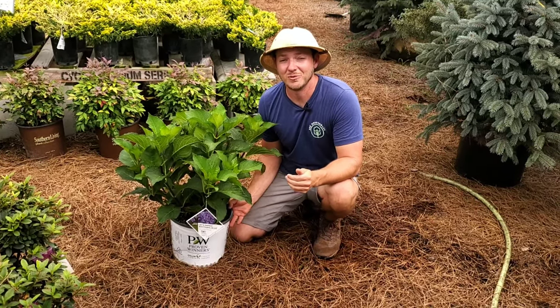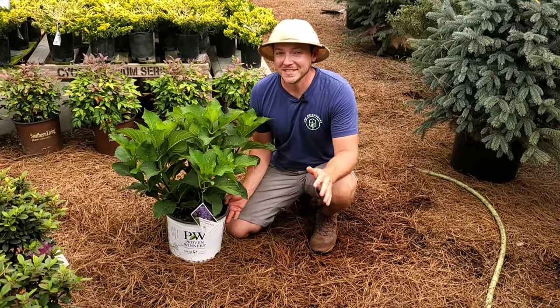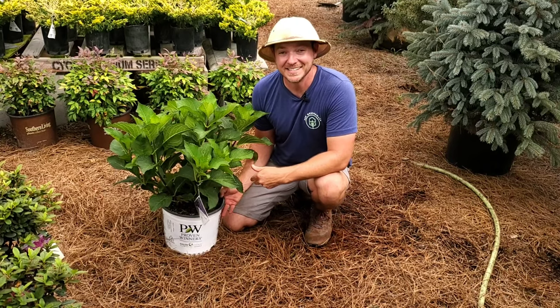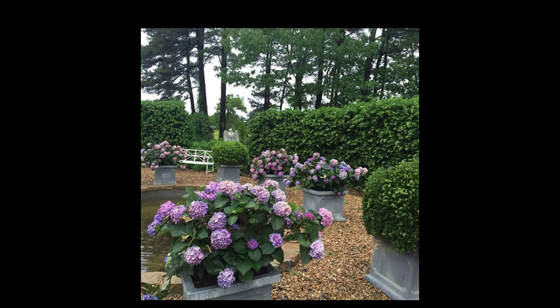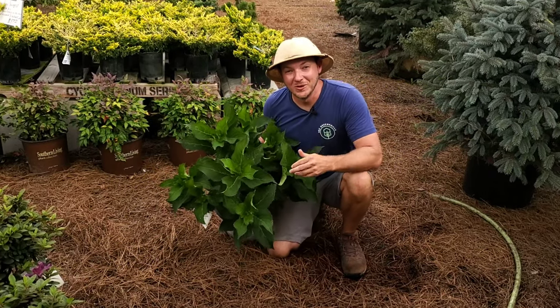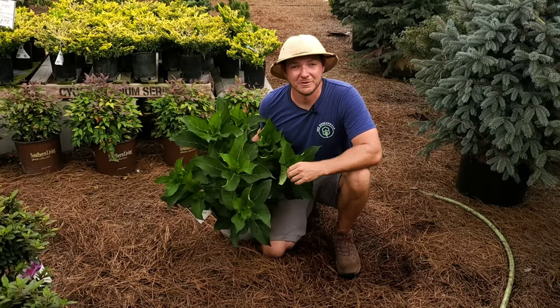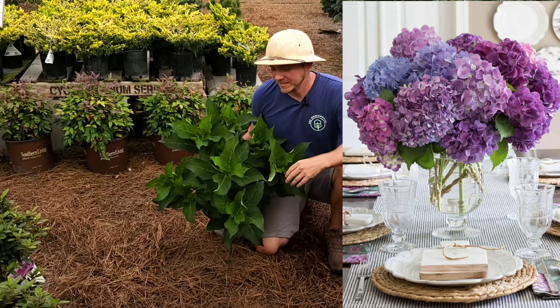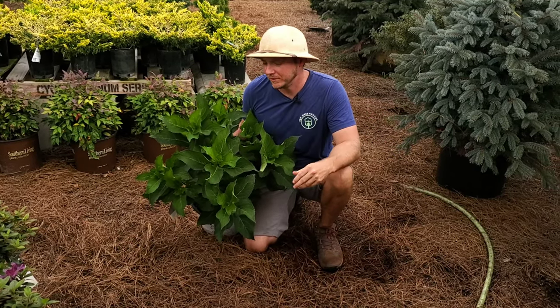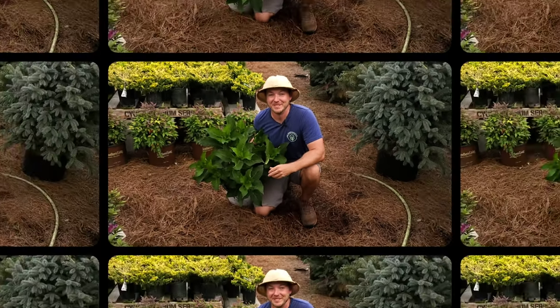This is a very compact hydrangea — it's only going to get three or four feet tall, so it doesn't need a lot of space in the landscape. You can even grow it in a container. If nothing else, grow this hydrangea for its cut flowers; they look really pretty in a vase. Even the dried ones that you can cut off late in the fall going into winter look stunning in arrangements.